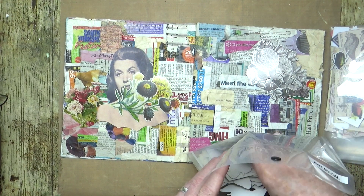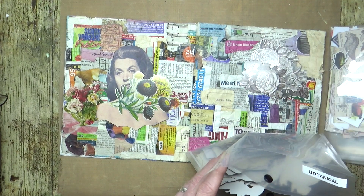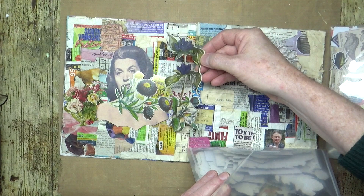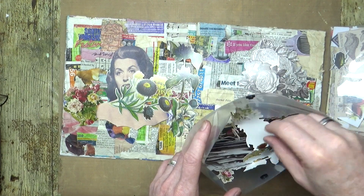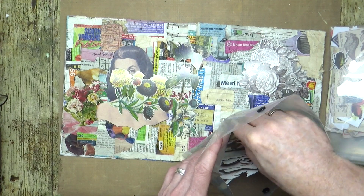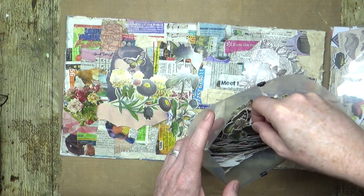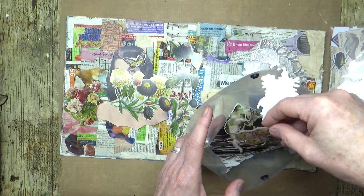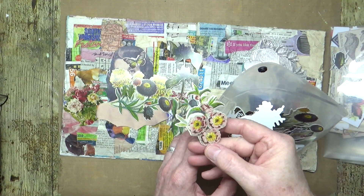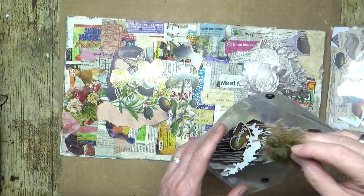Should we have a butterfly in there as well? We will. There's one of those there — maybe a bit big, maybe a bit small. A little butterfly. Not sure what flower that is, but it's got flowers in there.